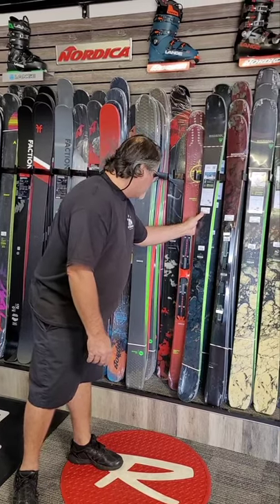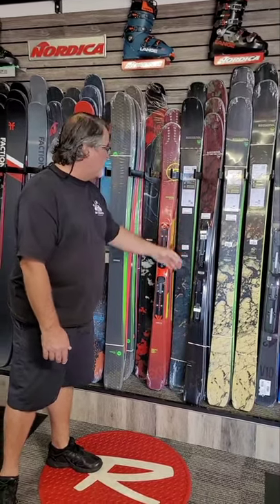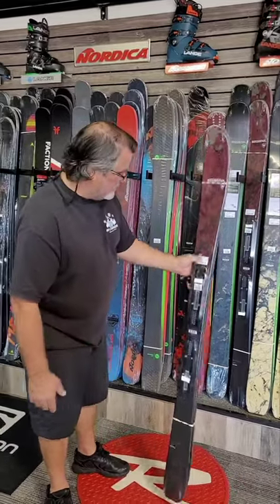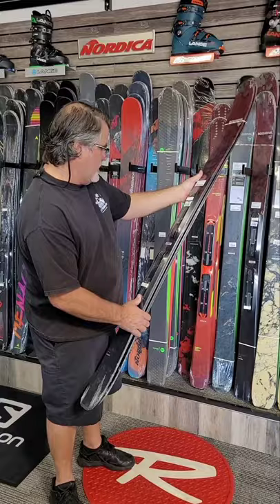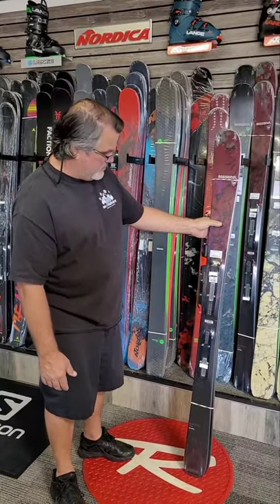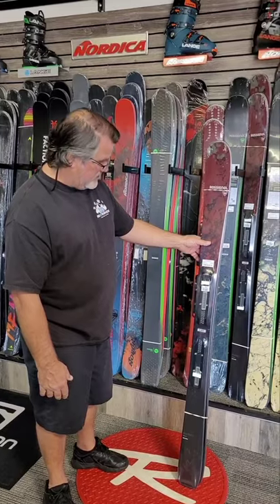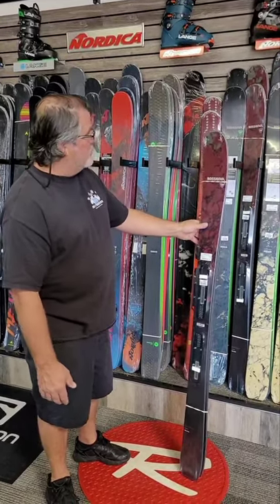It comes in at 98 underfoot — that's going to be a hot seller. We also brought in the Black Ops Escaper, which is a systems ski, wider underfoot. This is a 93 underfoot, more of your all-mountain dual-purpose. I like that 93 width. Comes with the brake — a brake ski for $800. There's nothing else on the market right now with that performance and that setup. Come on in and check it out.